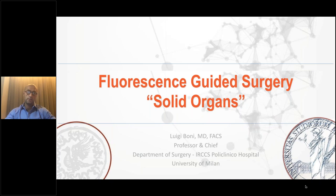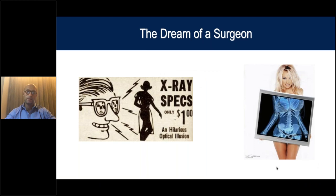For those of you that did not follow the previous webinar: what is fluorescence guided surgery all about? It fulfills the dream of most surgeons — it allows the surgeon to see what, with standard light in normal surgery, is basically invisible. With fluorescence guided surgery, you are able to see what is not usually visible when you use standard light, both in open and laparoscopic surgery.